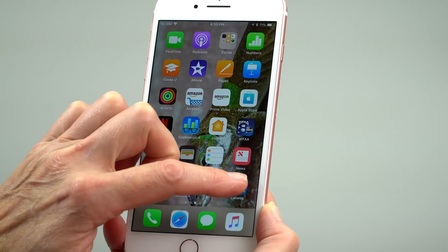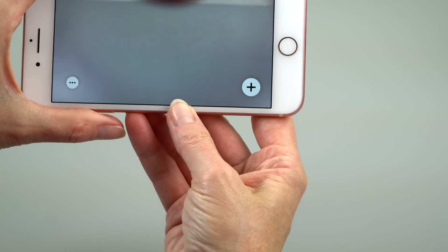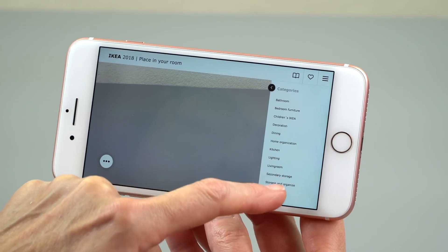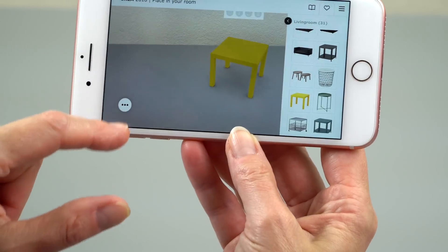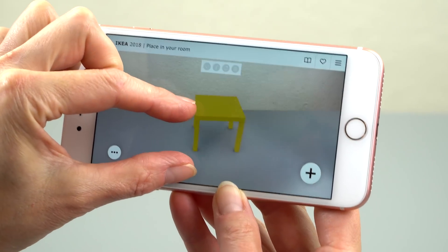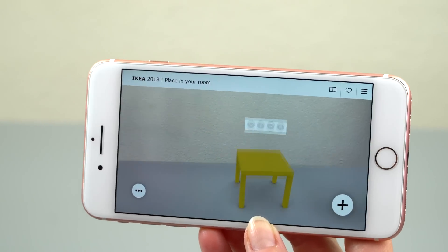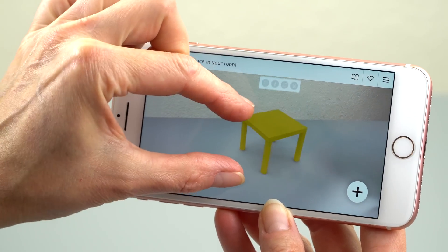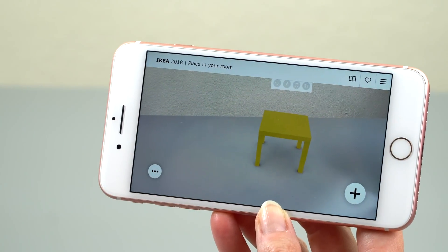Another neat thing is the AR functionality. Apple isn't usually first to bring new features, but they use existing features in a better way. This is the IKEA catalog — some AR things are still geared toward selling you stuff — but you just stick the furniture right there on the table. This is actually a better job of AR placement than I've seen on AR phones like the ZenFone AR, which would put a car floating four feet above the ground. This is handled really well, and this is just the iPhone 7 Plus — not even the 8 Plus — and it has plenty of horsepower.